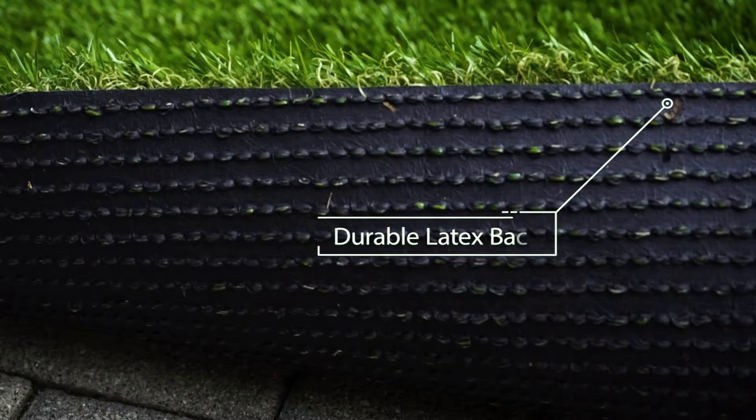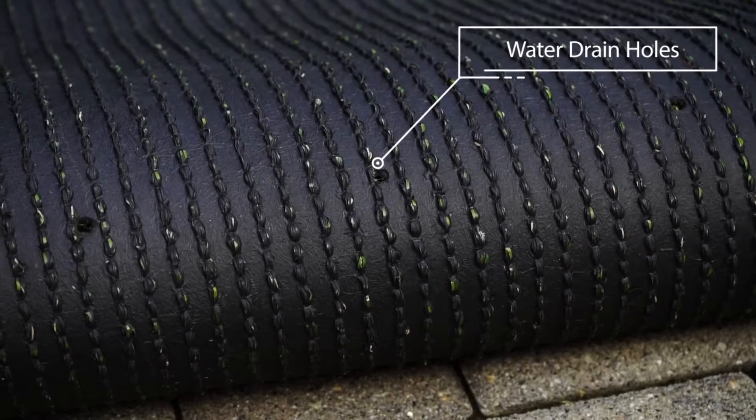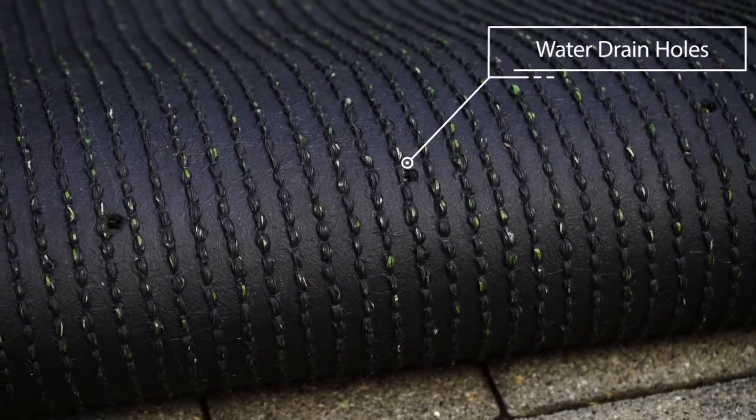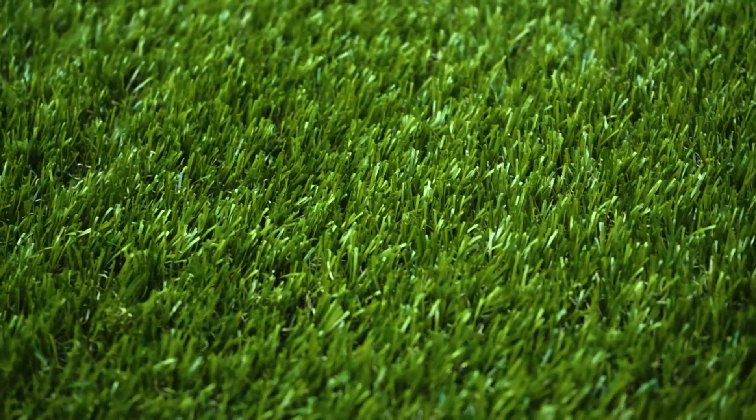The strong durable latex backing provides extra support for extended use and the drainage holes help keep your lawn dry after it rains. This product comes in over 800 different sizes so you can get the perfect fit for your needs.